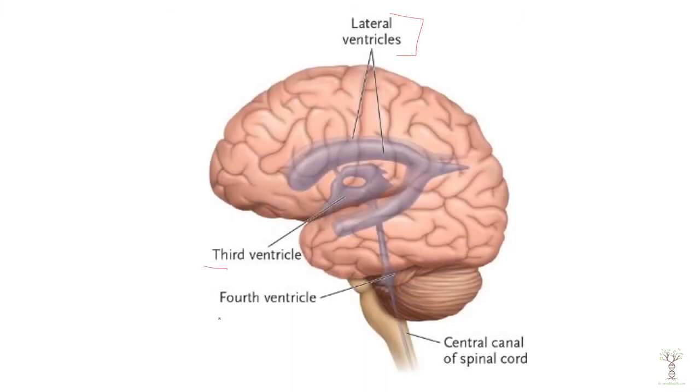We have lateral ventricles, a third ventricle, and a fourth ventricle, and these are hollow. The ependymal cells are inside each of these ventricles in a component called the choroid plexus. That is where the cerebral spinal fluid is produced.